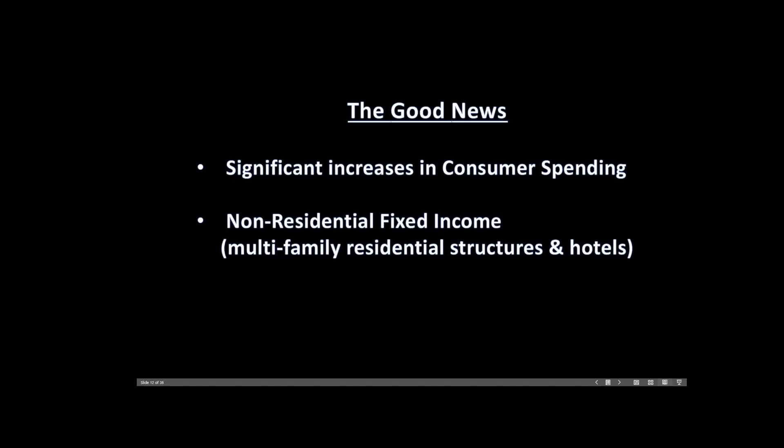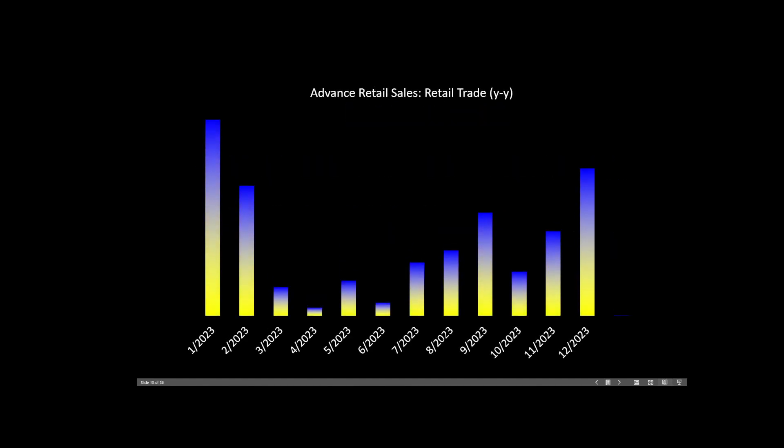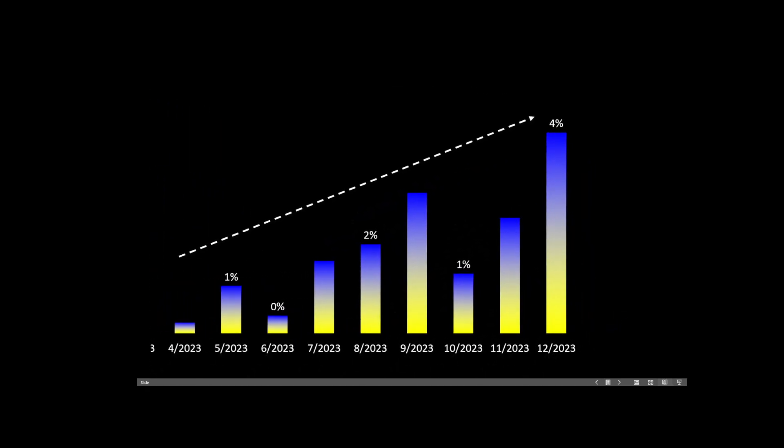So what changed today? The good news: significant increases in non-consumer spending, and increases in non-residential fixed income — that's multifamily residential structures and hotels. In terms of consumer spending, we can consider the advanced retail sales. Here we see retail trade on a year-over-year basis seems to be moving to the upside. In fact, the latest result was a 4% year-over-year increase — it's certainly working.